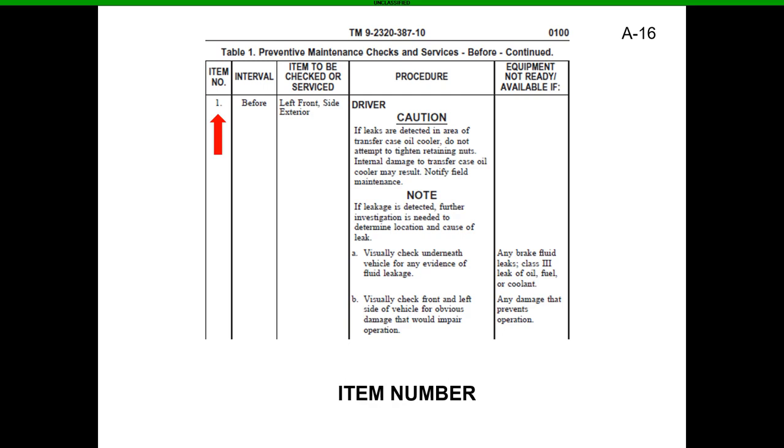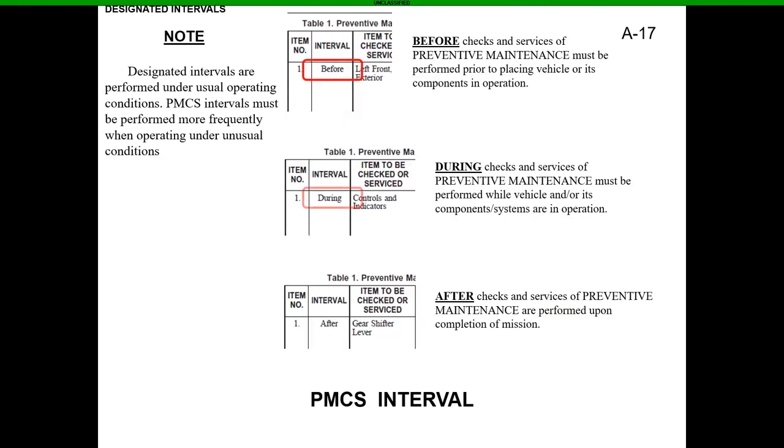Before checks and services must be performed prior to placing the vehicle or its components in operation. During checks and services must be performed while the vehicle and/or its components and systems are in operation. After checks and services are performed upon completion of mission. Before you start that engine, check the oil, the exterior, and everything the TM says to check. During would be something like the transmission — the fluid needs to heat up before you can get an accurate reading.